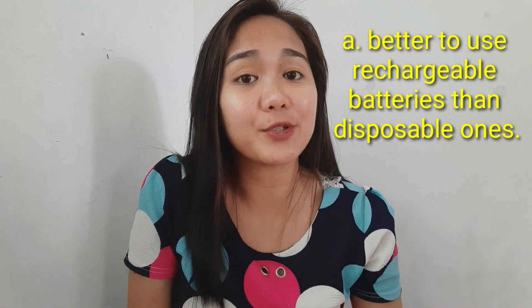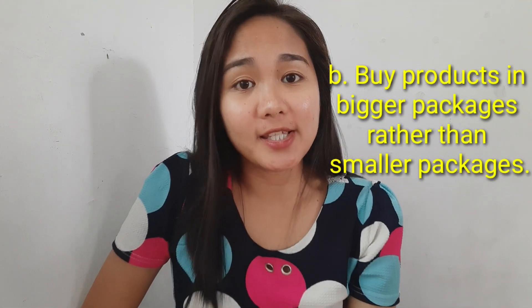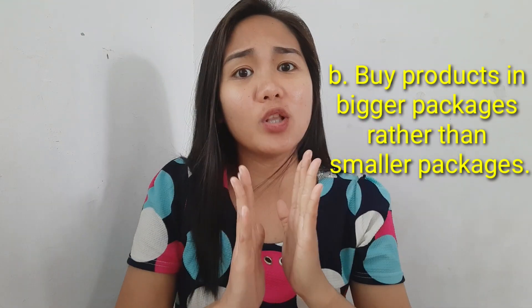So, examples of the practices for reduce: it is better to use rechargeable batteries rather than disposable batteries. Also, buy products in bigger packages than smaller packages. I learned that I should buy the bigger bags of chocs rather than buying the smaller bags of chocs so that I can also save money.